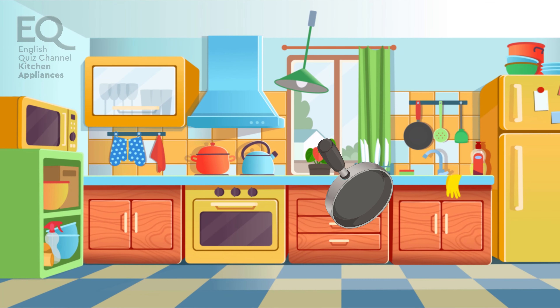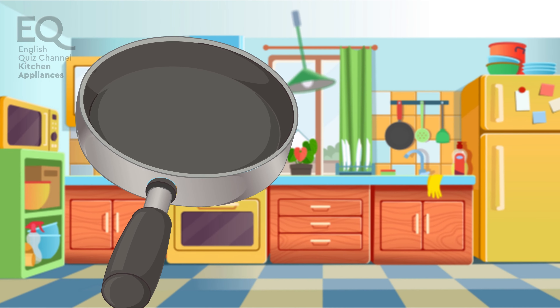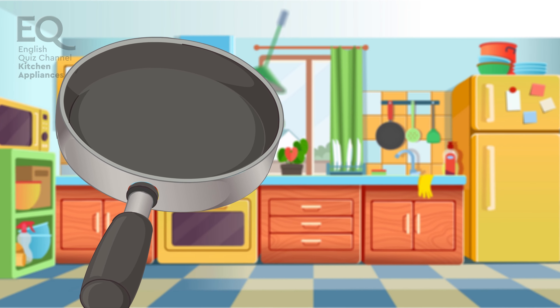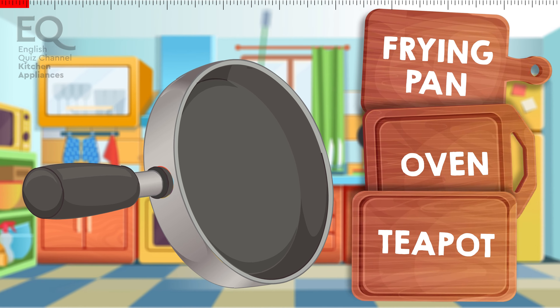Here comes another thing we use to fry or heat things in. Is it a frying pan? An oven? Or is this a teapot?